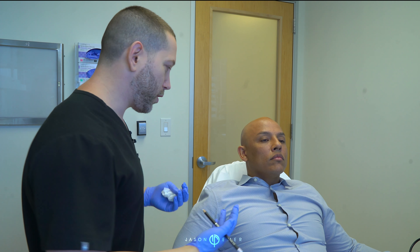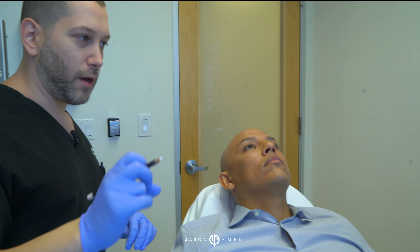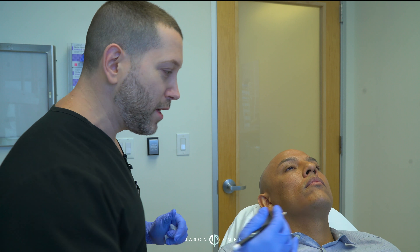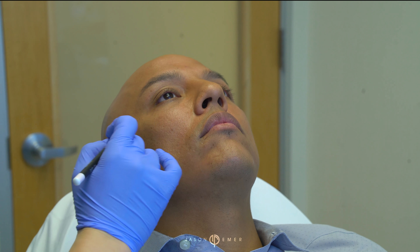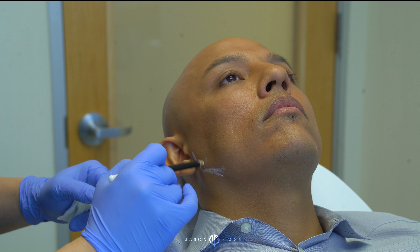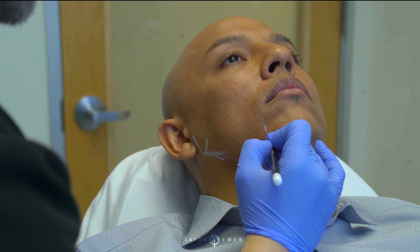Here we have an example of a younger guy that just wants some structure to his face. So what we're going to do is just add a small amount of filler, and I like to do this slowly over time. You don't want to dramatically change somebody's look, and you also want to make sure it's fine-tuned enough that you get the exact look you're going for. On him, he already has a nice chiseled look with some squared-off-ness to his cheek and chin, but his jawline back here isn't as defined. So what we're going to try to do is just at this 90-degree angle, give him a little bit of volume to square off this look.